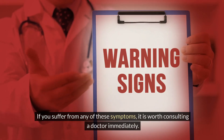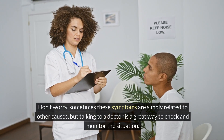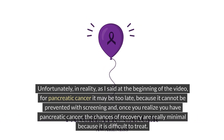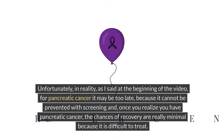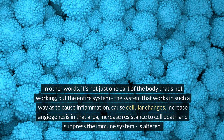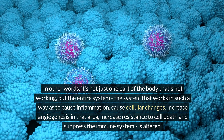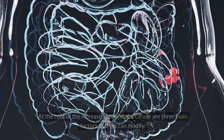If you suffer from any of these symptoms, it is worth consulting a doctor immediately. Sometimes these symptoms are related to other causes, but talking to a doctor is a great way to check and monitor the situation. Unfortunately, for pancreatic cancer it may be too late because it cannot be prevented with screening. It is a systemic problem — not just one part of the body, but the entire system is altered, causing inflammation, cellular changes, increased angiogenesis, resistance to cell death, and immune suppression.